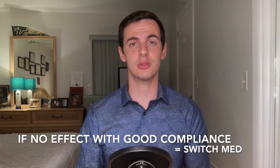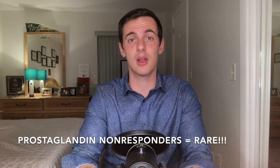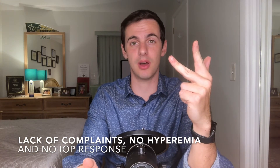If the patient is compliant and the IOP drop is still not there after at least two readings, go ahead and switch. If the patient is on generic Latanoprost, maybe switch to brand-name Latanoprost or another prostaglandin like Lumigan or Xalatan. If a different prostaglandin doesn't work, then ditch prostaglandins altogether for another drug — preferably a beta blocker or a CAI. Remember, prostaglandin non-responders are truly rare; most of the time non-response is simply because they're not taking the drug. You may pick up on this if you see lack of complaints, lack of hyperemia, and a poor IOP response — that's a compliance issue, not a drug issue.